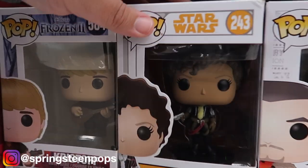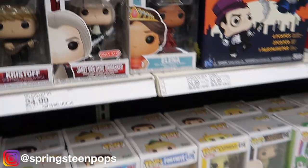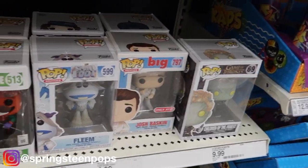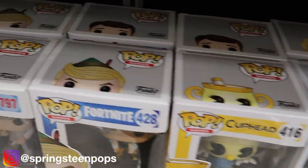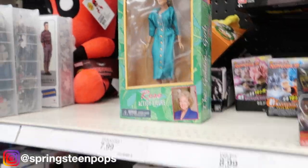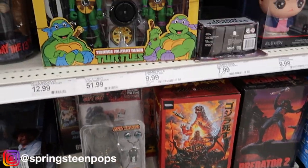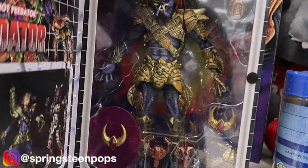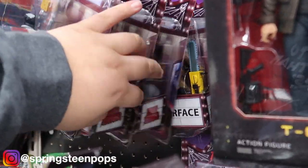Alright, here we are at the Funko wall. They really downsized what they have — there's not much to look at. I literally can't see anything we need. I mean I'm showing you everything we have here. I don't see anything I need. But I will say — happy birthday Betty White! They don't have the one I'm looking for. I'm looking for Michael Myers currently.